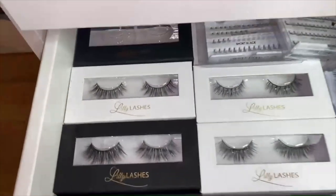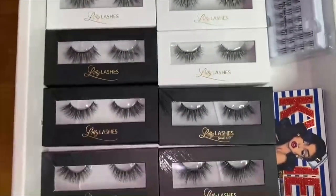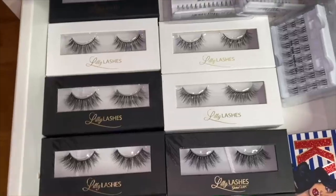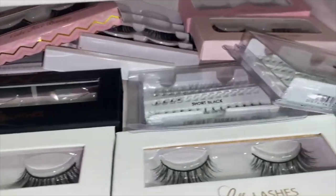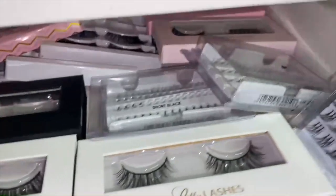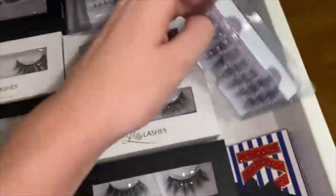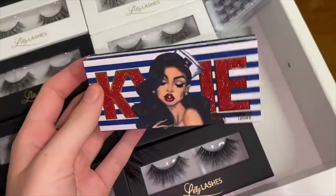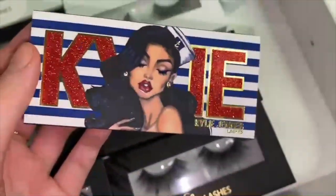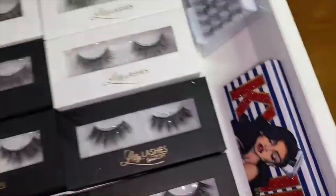The next drawer is all lashes. I have all my Lily lashes right at the front because I wear these the most when I do Instagram posts or TikToks. In the back I have spares of Ardell, Kiss, and some random brands and individuals. These were part of the Leopard Collection from Kylie Cosmetics, and this was the pair of lashes from the Sailor Collection — the packaging is so beautiful. Kylie always has the best packaging.